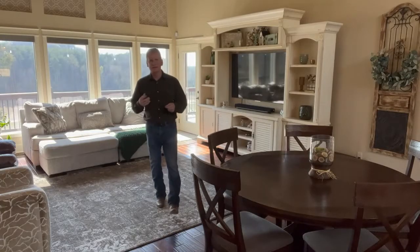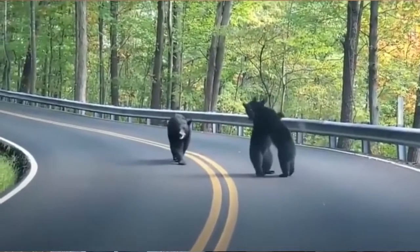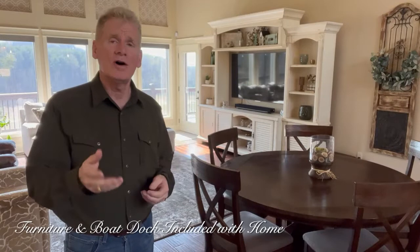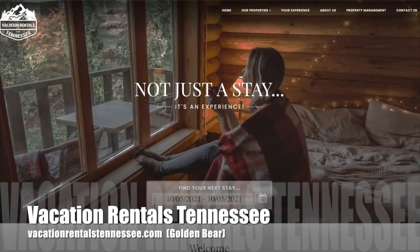This home is actually located on Douglas Lake in the heart of the Smoky Mountains. If you know anything about the area, there are over 14 million tourists that come through every year. All the beautiful furniture and lovely decor you see as you walk through actually comes with the home, because this property can be used as an overnight rental.